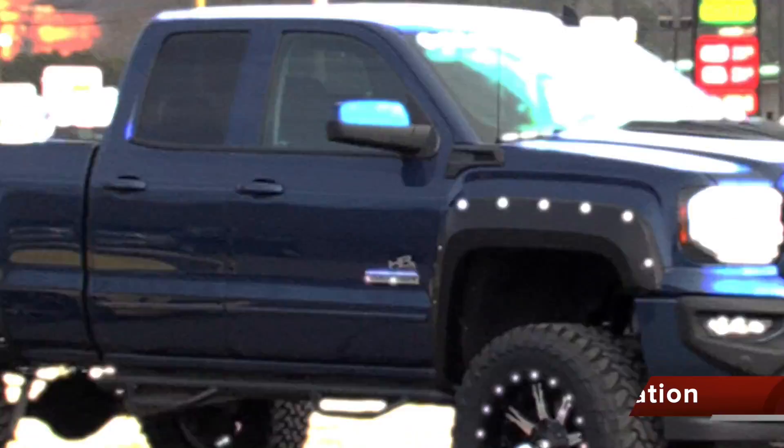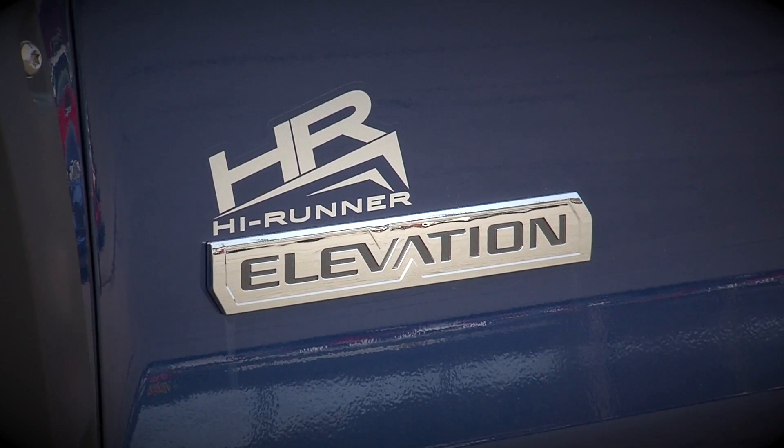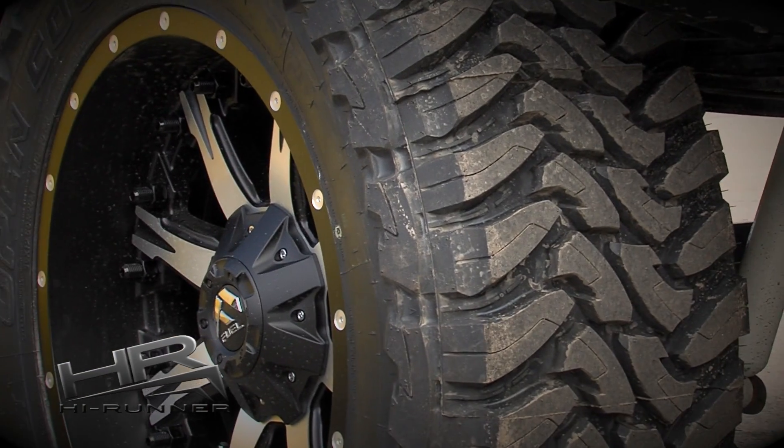Want to stand out above the crowd? We started with a 2017 Sierra Elevation Package and added the High Runner Package: 6-inch lift, 20-inch wheels, and 35-inch off-road tires.